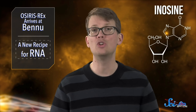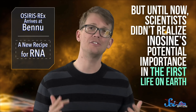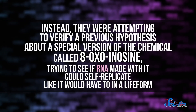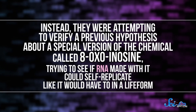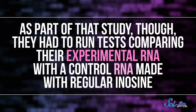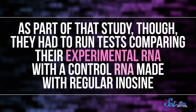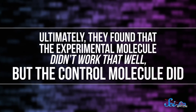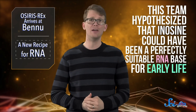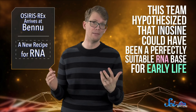Instead, later in history, guanine may have actually replaced a different base called inosine. We already knew about inosine — it's found occasionally in some modern RNA — but until now, scientists didn't realize its potential importance in the first life on Earth. Previous work had even dismissed it as a possible early base. This new discovery was just kind of a happy coincidence, because the researchers weren't even directly studying inosine when they figured this out. Instead, they were attempting to verify a previous hypothesis about a special version of the chemical, called 8-oxoinosine, trying to see if RNA made with it could self-replicate. As part of that study, they had to run tests comparing their experimental RNA with a control RNA made with regular inosine. Ultimately, they found that the experimental molecule didn't work that well, but the control molecule did — in fact, it worked just as well as modern RNA made with guanine. So this team hypothesized that inosine could have been a perfectly suitable RNA base for early life.